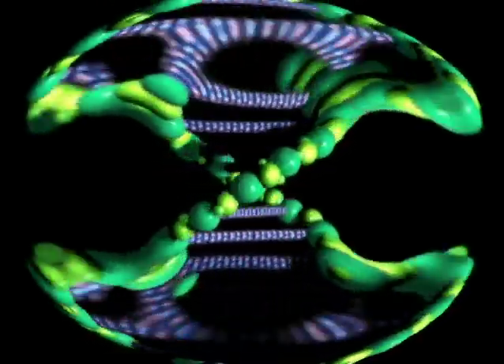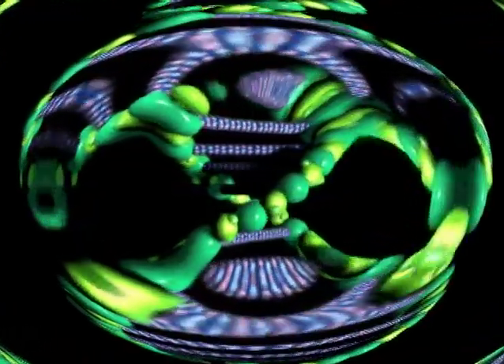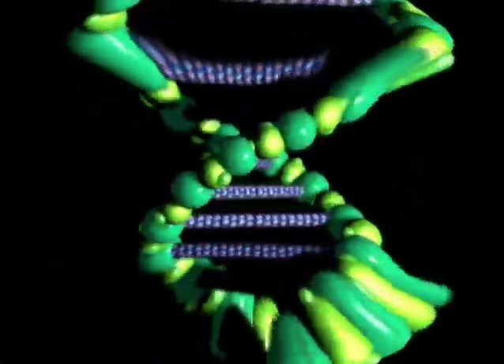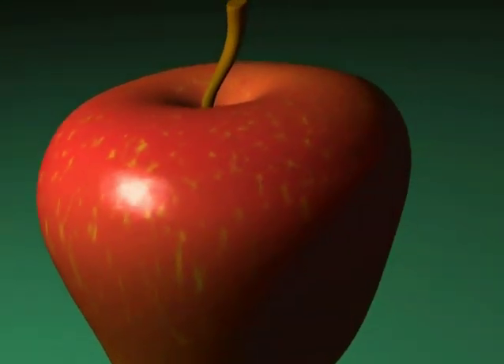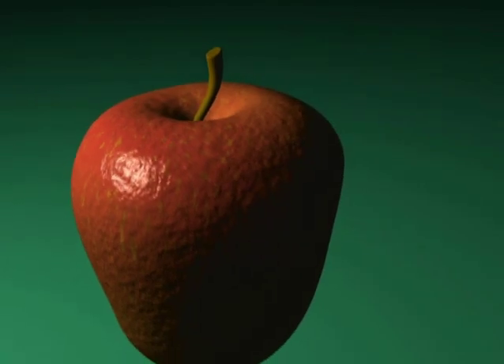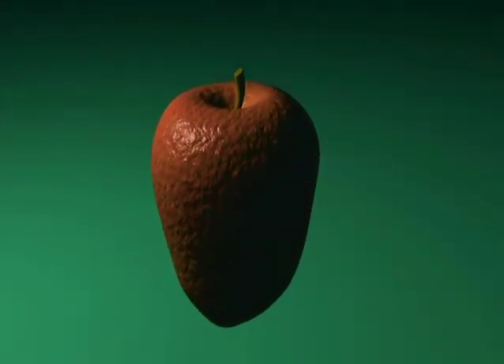Crossing two plants is an imprecise science, however, and in the process hundreds or even thousands of genes are transferred between species. This can result in a new plant with the best characteristics of both its parents, or a completely useless hybrid that contains none of the desired traits.